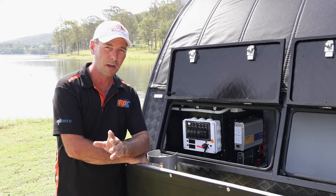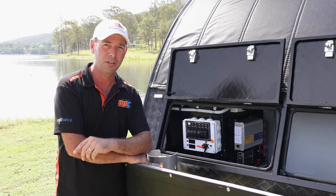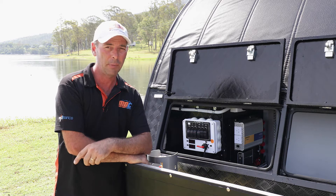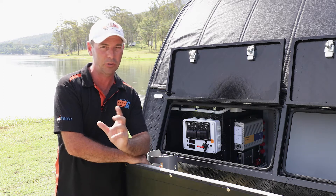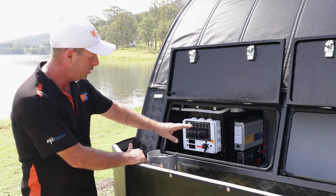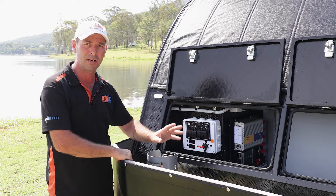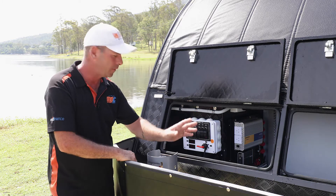On your XT12 caravan in the front you're going to find the best electric package you've ever seen in a caravan, starting off with three 100 amp hour AGM batteries — so it's an absolute powerhouse inside there. On your switch panel at the front there's a full isolator switch — when you're not using the van you can shut the thing right down and you're not draining any power.